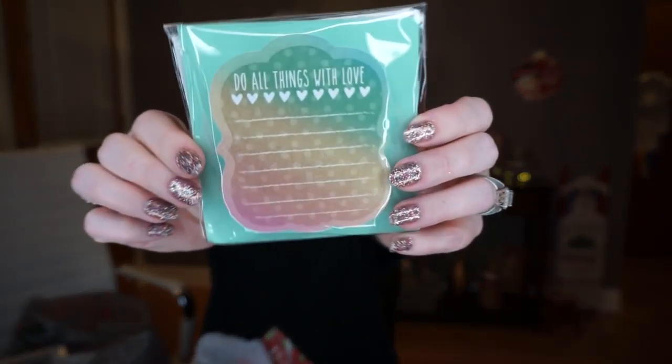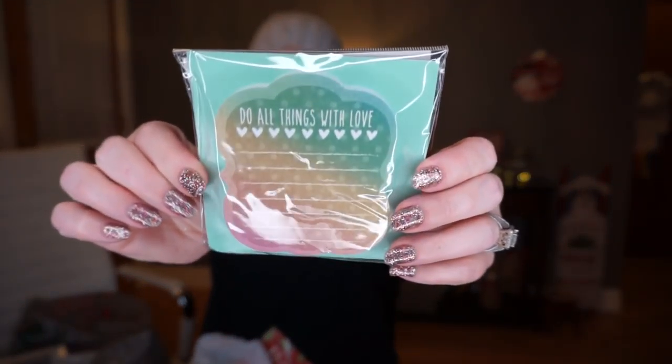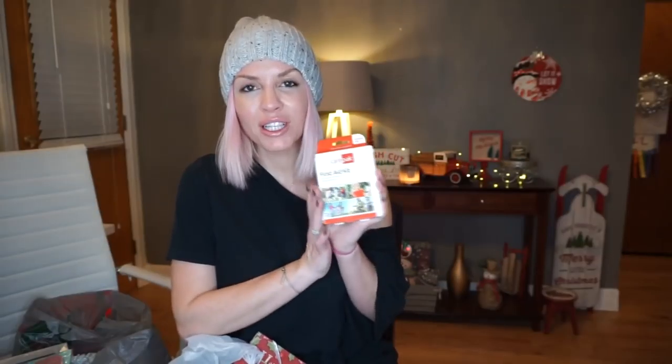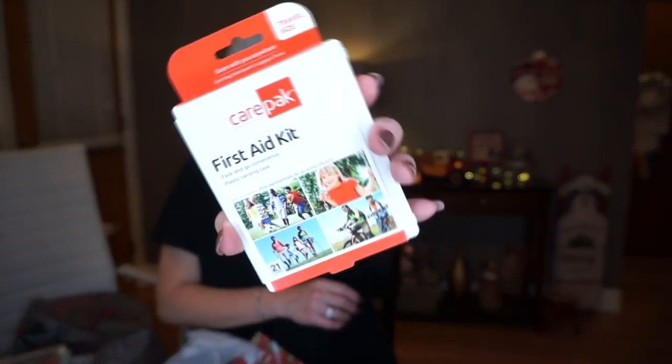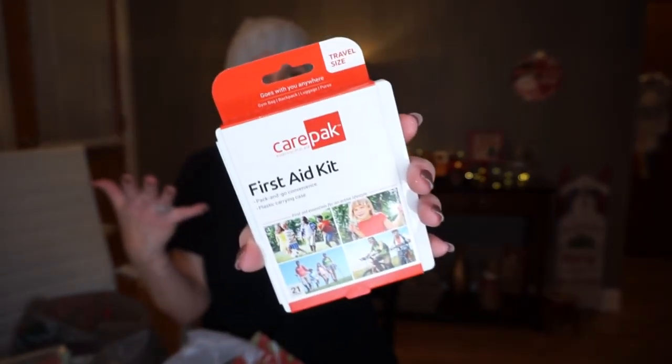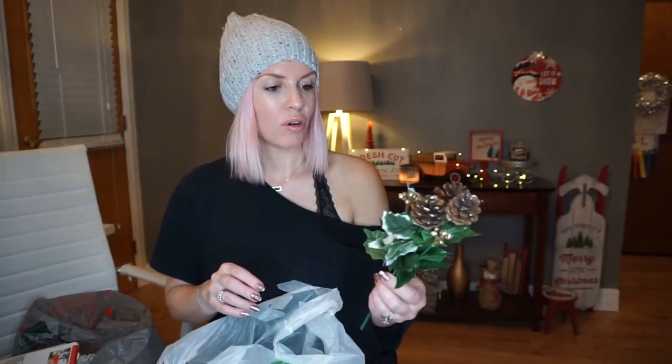I was looking for a cute post-it note pack and I found one that says 'Do All Things With Love' — there are a hundred sheets in it, so I grabbed that. Totally not Christmas-related, but I also saw this first aid kit. It has bandages in different sizes and antiseptic towelettes in a little carrying case. I thought this would be perfect to throw in a car, a diaper bag, or a purse — you can never go wrong with having bandages nearby, especially if you have kids.